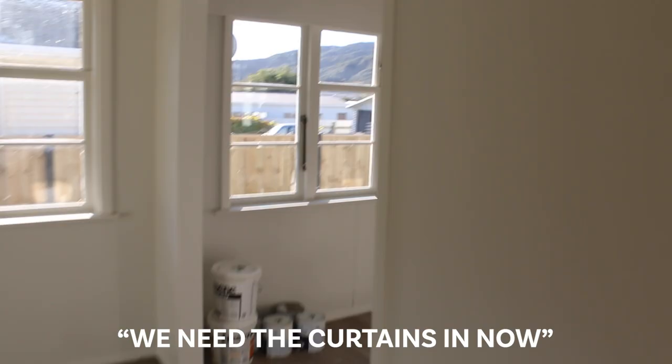Curtains are on the way — we need the curtains in now. The curtain installer is confused; he wants to put them in one of the other builds instead. We paid for them to go in here.